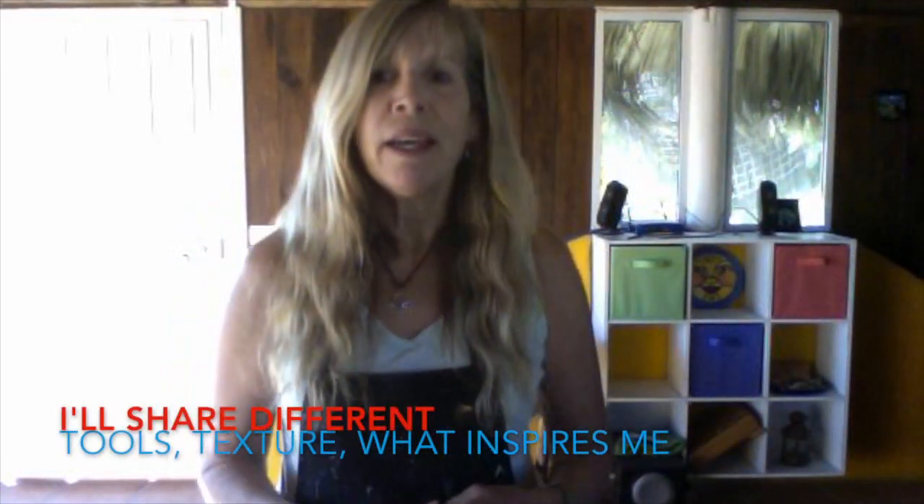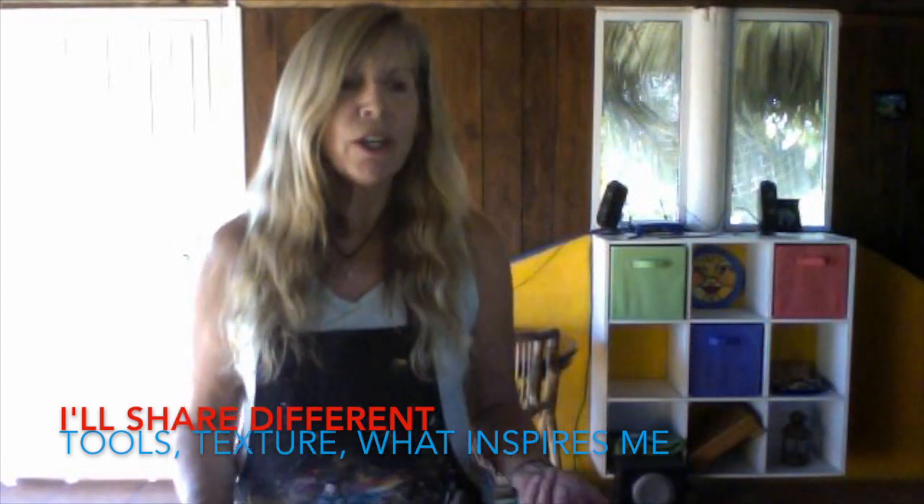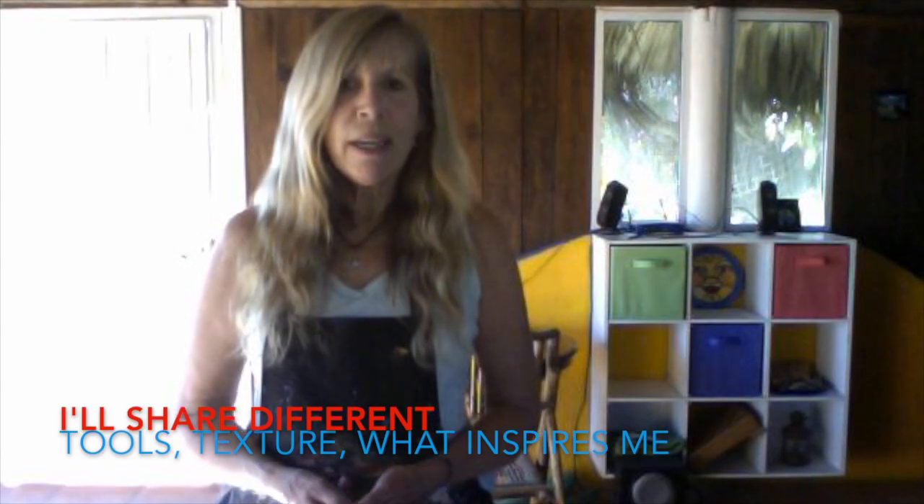In my videos I'm going to share with you different things that I use, different tools that I use, how I get my texture, what inspires me. And I have two studio dogs — one is Cody and the other is Belle, who is right here.